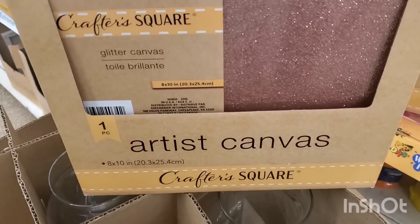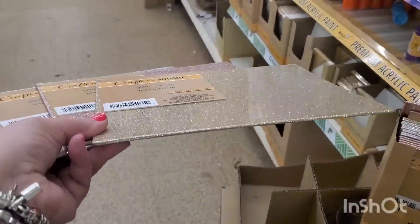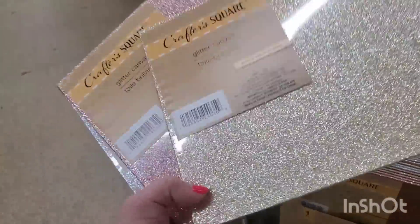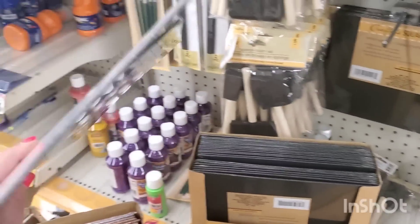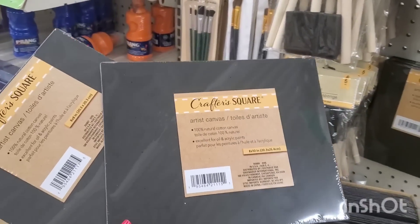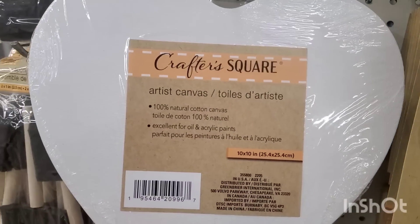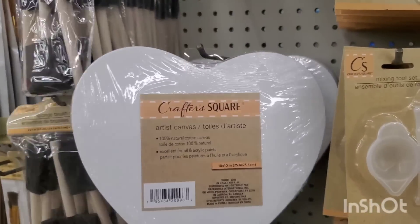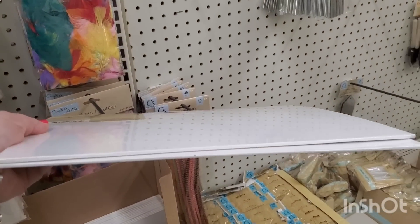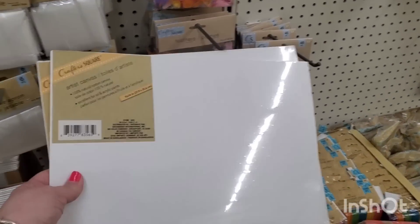This is a first — I've seen glitter canvases stretched over wood before, but now I'm seeing them in flat versions. They come in gold, rose gold, and silver at 8x10 — bigger than the ones I saw last time, and crafters will already have plans for these. There are also flat chalkboard canvases in 8x10 and 8x8, a 100% natural cotton canvas heart shape in 10x10, and crafter square canvases at 11x14.